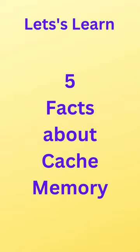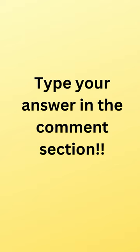Hello everyone. Let's learn 5 facts of the cache memory. If you know anything about the cache memory, you can type it in the comment section.